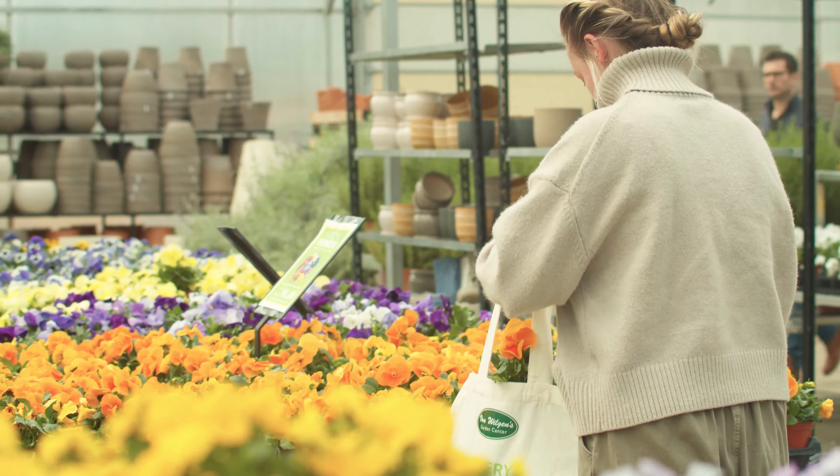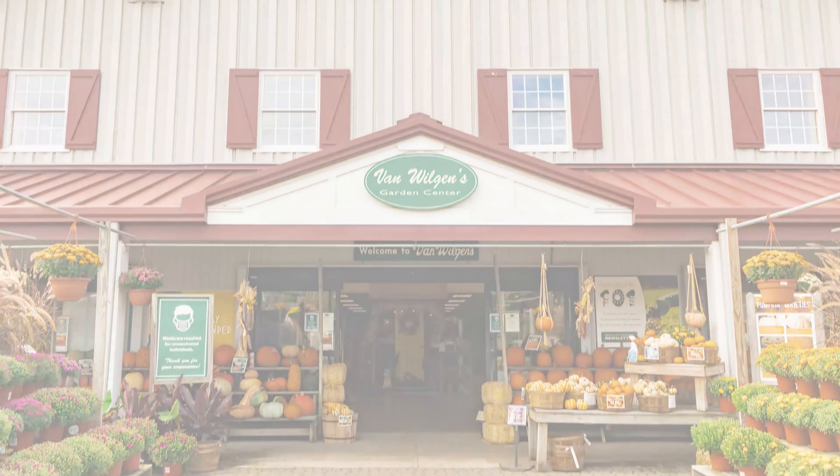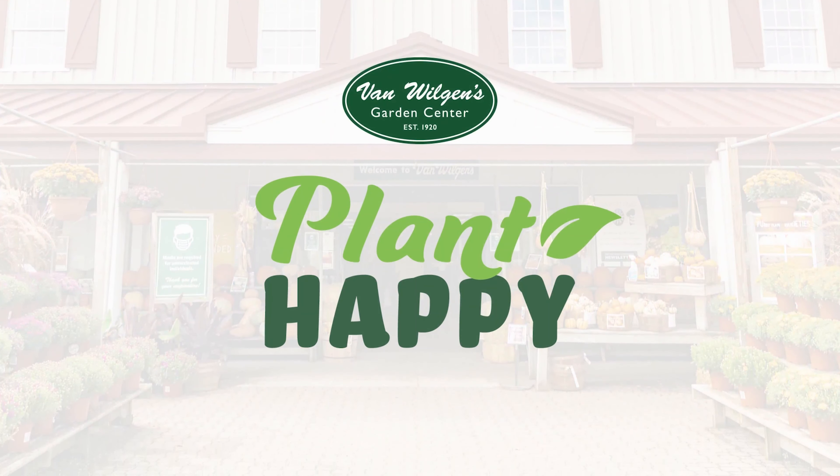On April 1st and 2nd, everyone's favorite bunny will be at our North Brantford location for photos and fun. Plant happy and learn more at VanWilgen's.com.